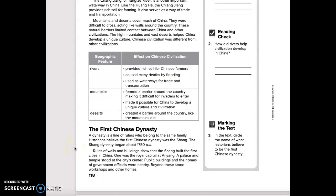A dynasty is a line of rulers who belong to the same family. Historians believe the first Chinese dynasty was the Shang, which began about 1750 BC. Ruins of walls and buildings show that the Shang built the first cities in China. One was the royal capital at Anyang, where a palace and temple stood at the city's center. Public buildings and homes of government officials were nearby, and beyond these stood workshops and other homes.